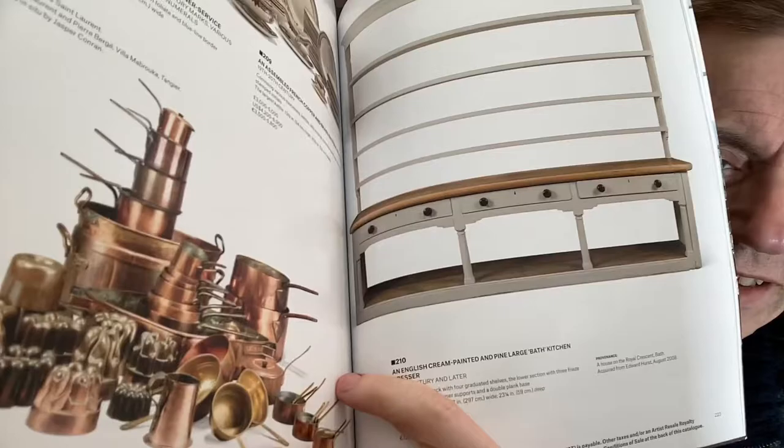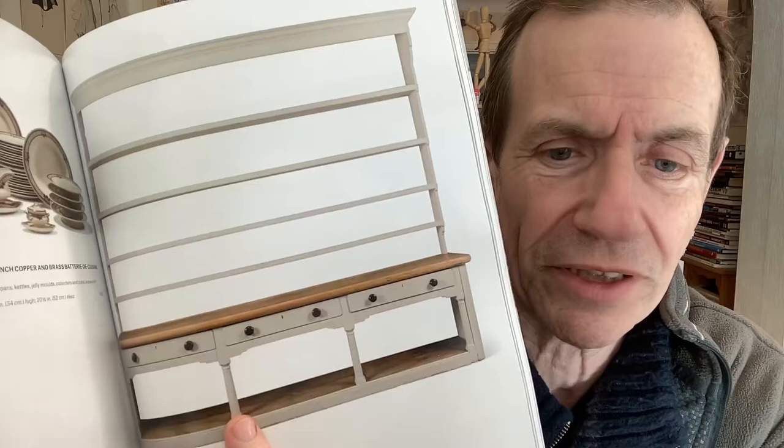Look at that — those pots and vases — glorious. How much do they go for? Three to five thousand. I don't know what they went for in the end — this is just an estimate. And even here you've got a nice dresser — that'd be a nice bookshelf as well, wouldn't it? I always think everything in terms of bookshelves. But there are also more paintings, loads of them, and busts as well.